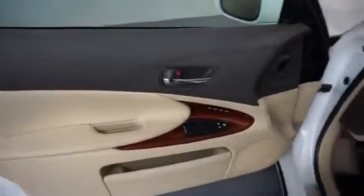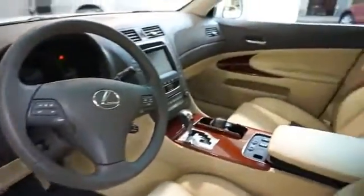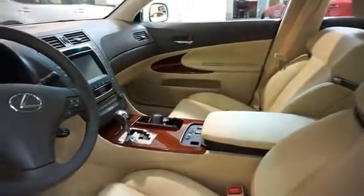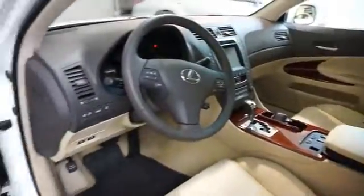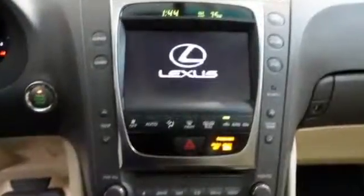On the inside, you'll find leather seats, heated seats, steering wheel controls, dual temperature control, automatic climate control, cruise control, a trip computer, child restraint seats, air conditioning, and power door locks.